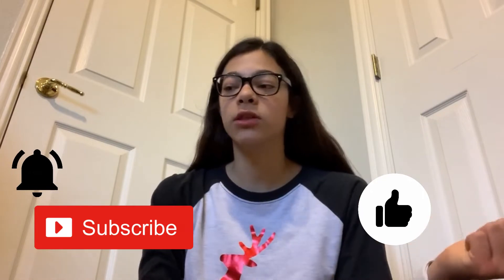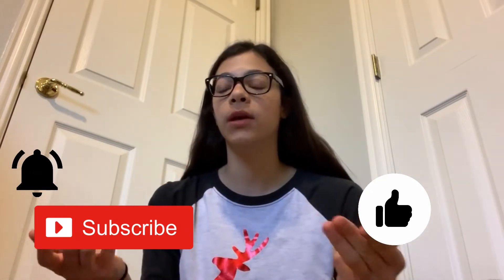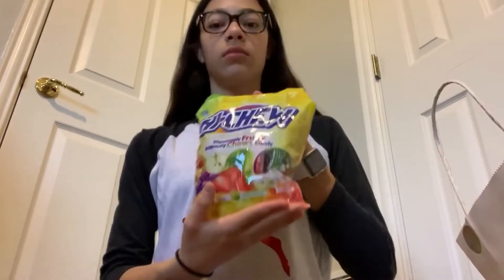Don't forget to like and subscribe because it really supports my channel, and comment below or DM me on Instagram what you got for Christmas. I got Hi-Chews — Hi-Chews is one of my favorite candies.